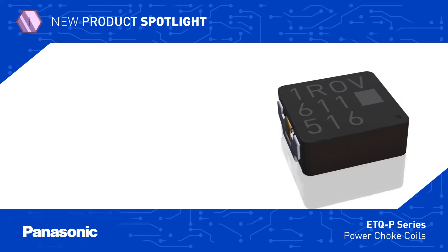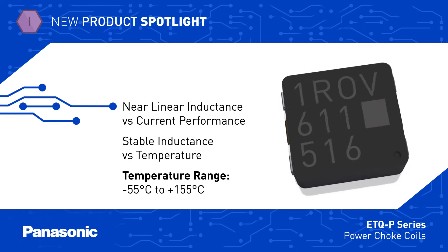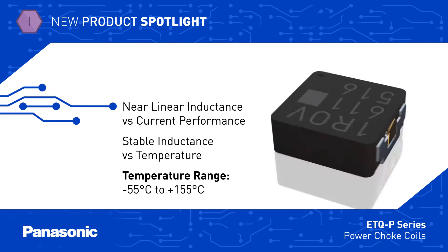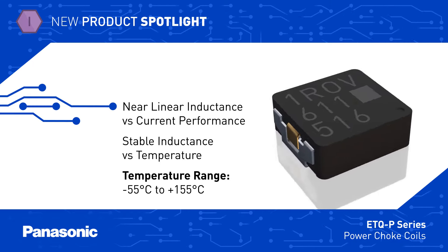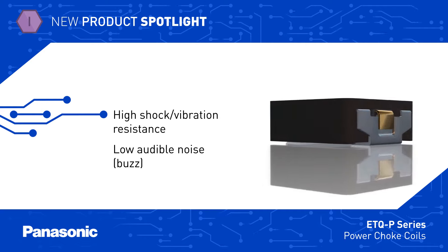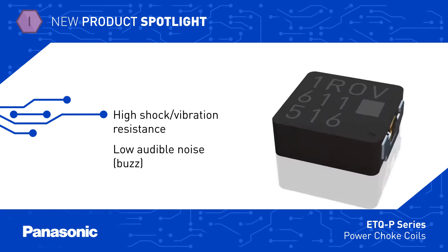The ETQ-P-Series uses a metal composite core that produces a distributed gap and results in a soft saturation characteristic, with a nearly linear relationship between inductance and current, as well as stable inductance over its full temperature range. The construction of the inductors also provides very high resistance to shock and vibration, while minimizing audible noise and EMI.